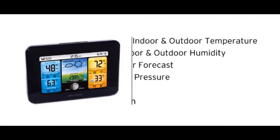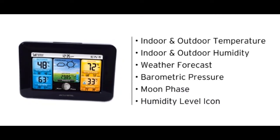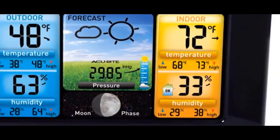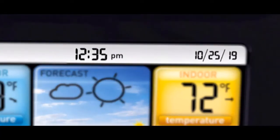The display features indoor and outdoor temperature, indoor and outdoor humidity, the weather forecast, barometric pressure, moon phase, and a handy humidity level icon that lets you know if your home is at a safe and comfortable level. The integrated IntelliTime clock comes pre-programmed with the correct time and date, and it automatically updates itself for daylight saving time.